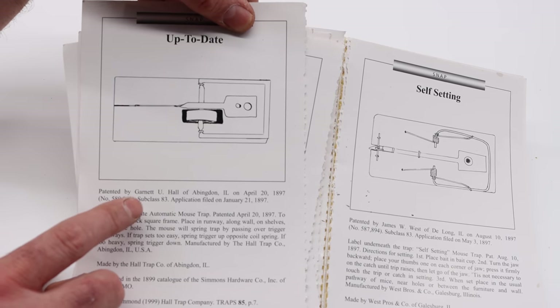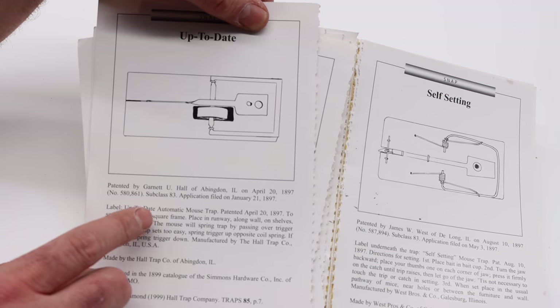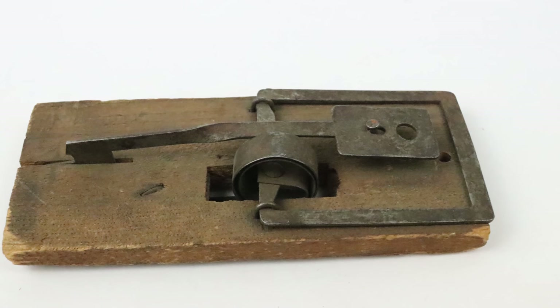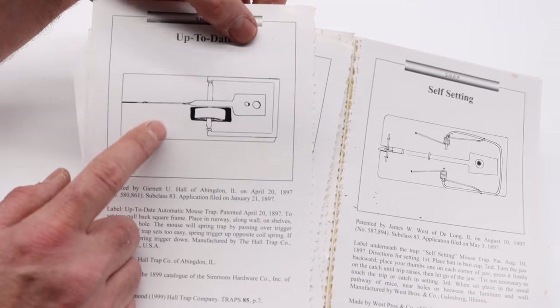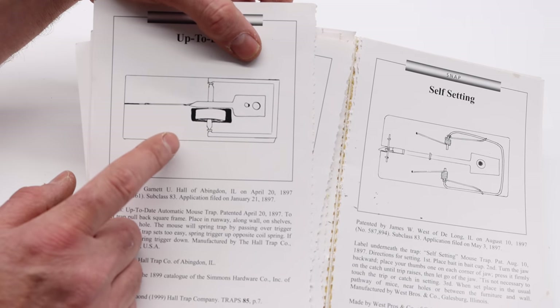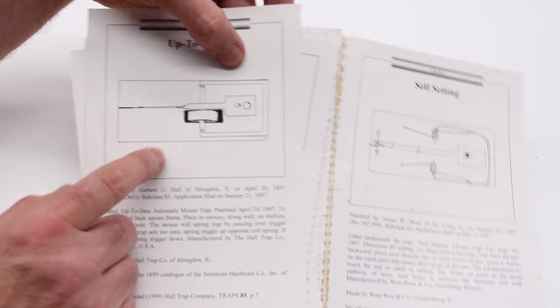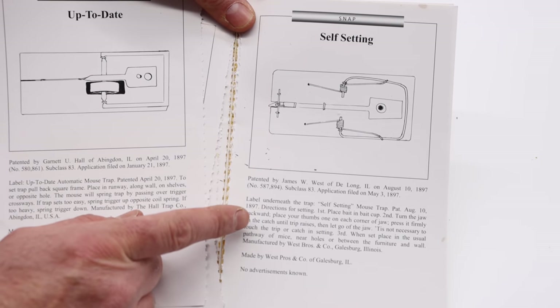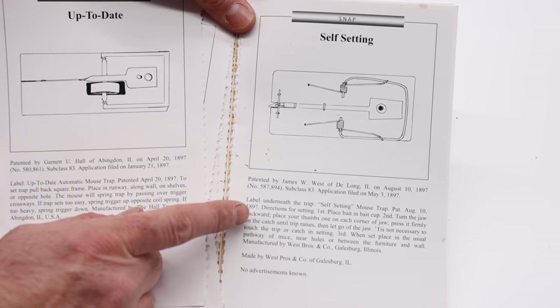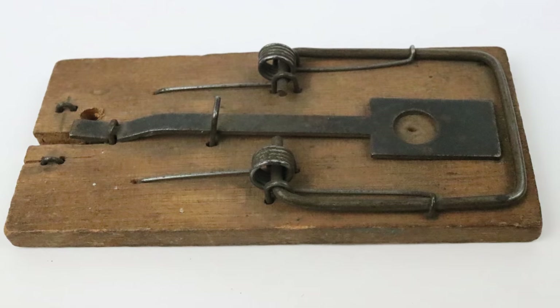Hall's Up to Date — they made these in mouse and rat versions, patented in 1897. I once owned a rat version; I've never had a chance to get a mouse version. The rat version I had was part of a trade to get the Royal No. 1. If I ever find a mouse version, I'll make sure to try to get it for my collection. The Self-Setting was patented in 1897 — a very cool trap made by James West. I've never had a chance to get one of these either, but hopefully one day.